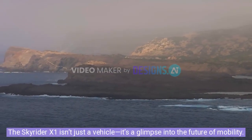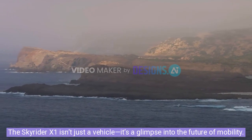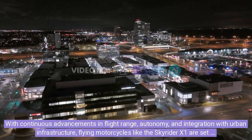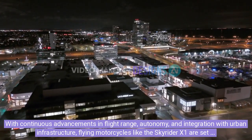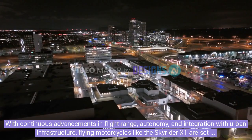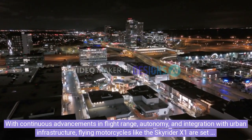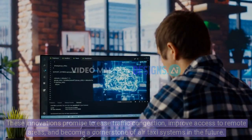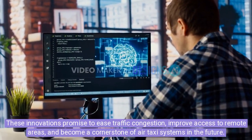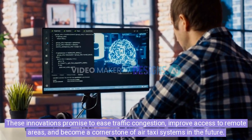The Skyrider X1 isn't just a vehicle — it's a glimpse into the future of mobility. With continuous advancements in flight range, autonomy, and integration with urban infrastructure, flying motorcycles like the Skyrider X1 are set to transform transportation. These innovations promise to ease traffic congestion, improve access to remote areas, and become a cornerstone of air taxi systems in the future.